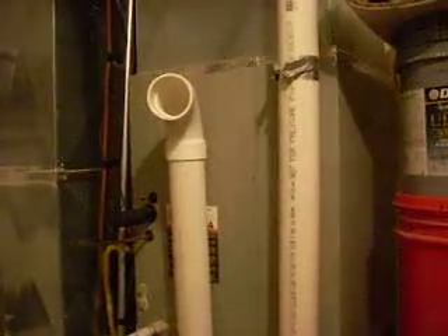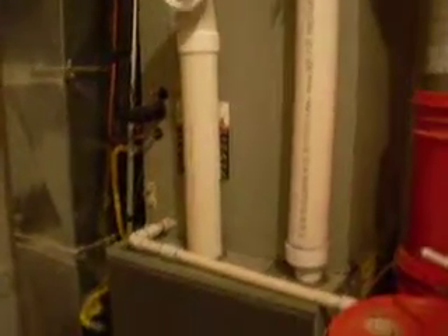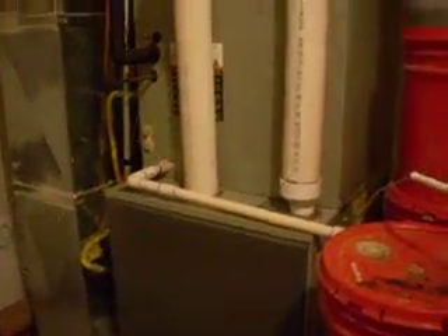What we have here is a furnace with the high-efficiency combustion system, closed combustion. The contractor or the installer installed the exhaust line out like that up to the roof or to the outside of the house. We'll have to check.